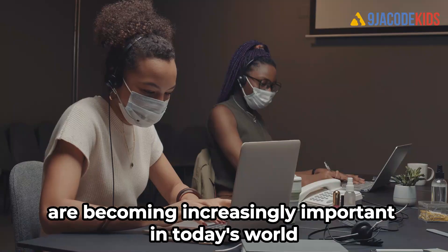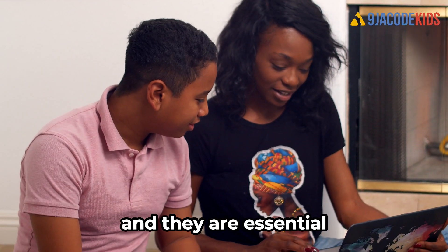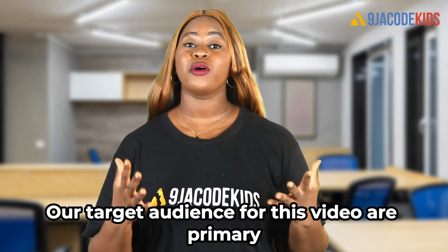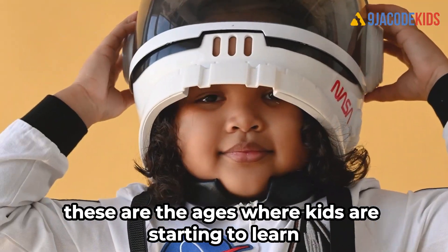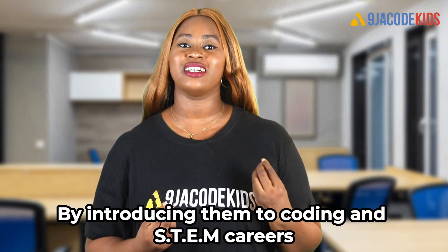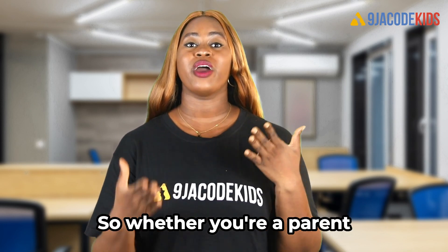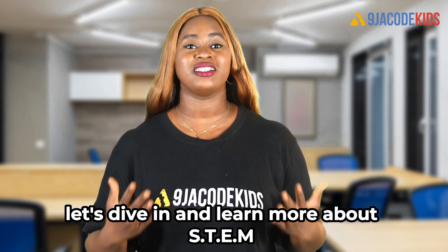Coding and STEM careers are becoming increasingly important in today's world. They are the building blocks of the digital age and are essential for our future. By introducing kids to coding and STEM careers at a young age, we are giving them the tools they will need to succeed. Our target audience for this video are primary, junior, and high school students — the ages where kids start learning about career options. Whether you're a parent, educator, or student, this video is for you.